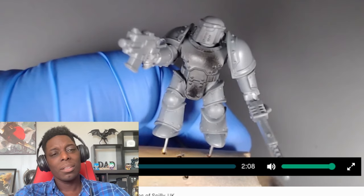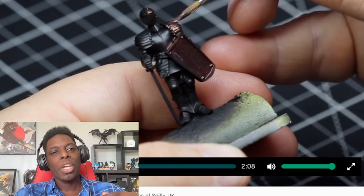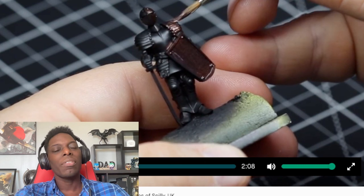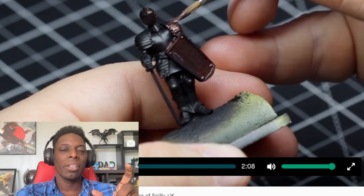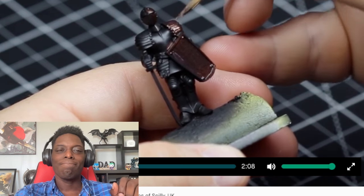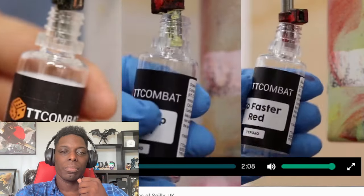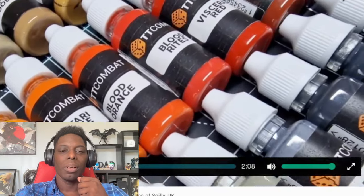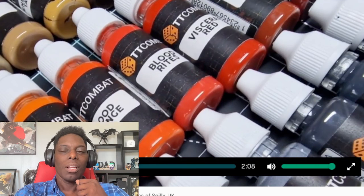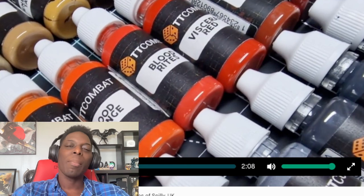So two years of testing and tweaking — is that two years collectively or two years just for this launch? They've used the latest paint manufacturing technologies to ensure a smooth finish, excellent flow and coverage with great adhesion. They recently launched their first range and I was looking at the bottles — the label is kind of basic, but you know, it's a paint bottle, you're getting it to use the paint.